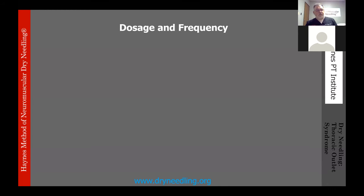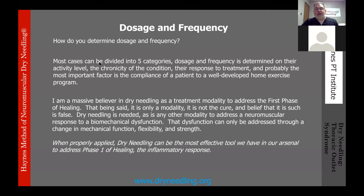Dosage and frequency is patient-specific. I divide patients into five categories, with dosage and frequency determined by activity level, chronicity of the condition, and response to treatment. The most important factor is always their compliance with a well-developed home exercise program. It's easy to want to needle a muscle once and call it fixed, but for the majority of patients it really is about the exercise, strength, flexibility, and functional movement. For thoracic outlet specifically, it's critically important that patients do their part to restore function and maintain it long-term.